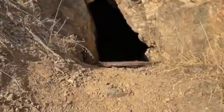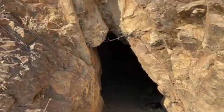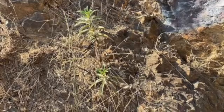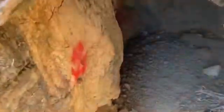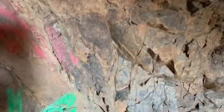Here is the adit portal. Looks like it was gated at one time. There is a lot of graffiti, and it's not that deep of a tunnel — probably around 30 to 50 feet. A lot of graffiti, none of it original to the mine. More modern.